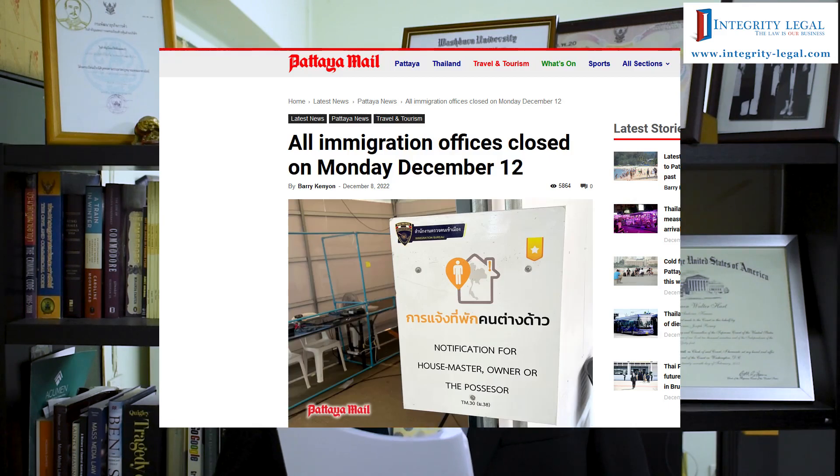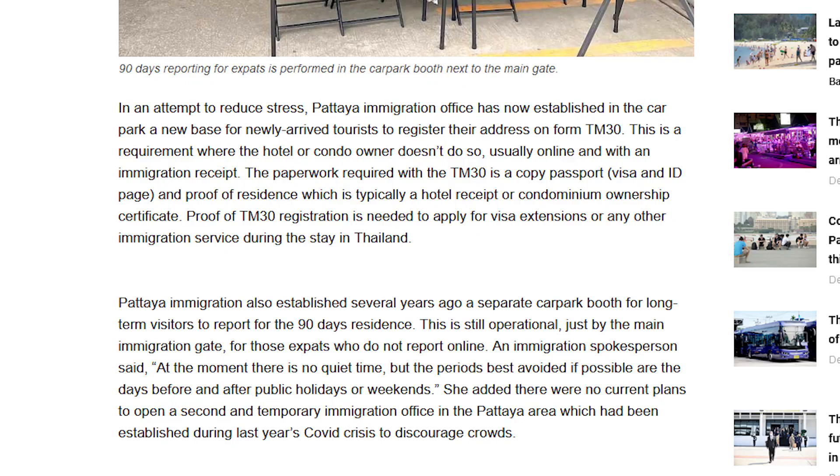The reason I got to thinking of making this video is I was reading a recent article in the Pattaya Mail — that's pattayamail.com. The article is titled 'All Immigration Offices Closed on Monday, December 12th.' We're just coming off a holiday. Pattaya Immigration has now established in the car park a new base for newly arrived tourists to register their address on form TM30. This is a requirement where the hotel or condo owner doesn't do so, usually online and with an immigration receipt.